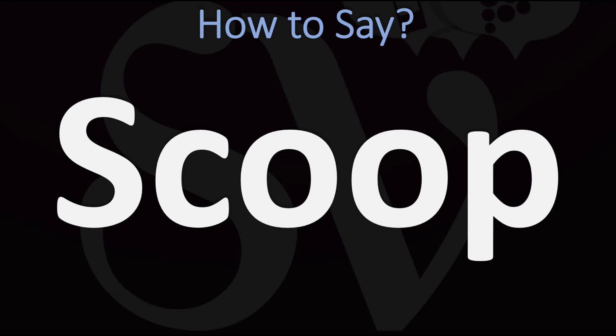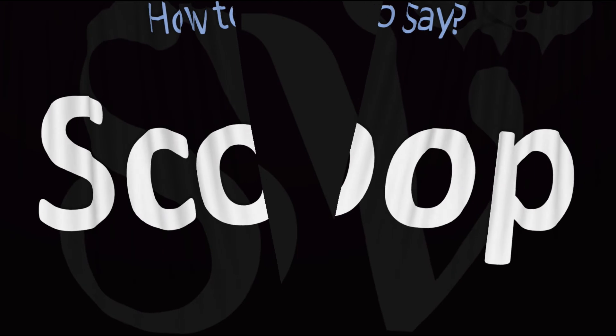Scoop. Pretty straightforward once you know. Scoop. And now you know.